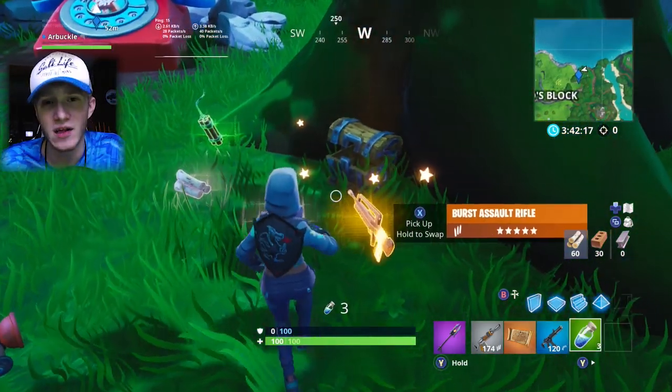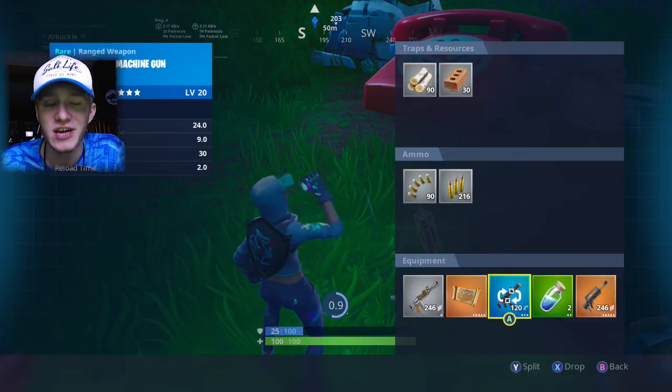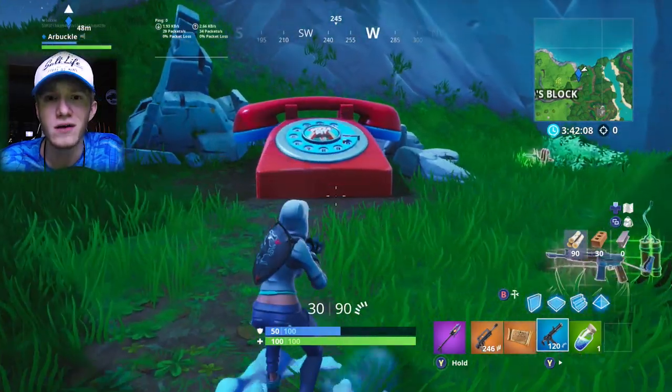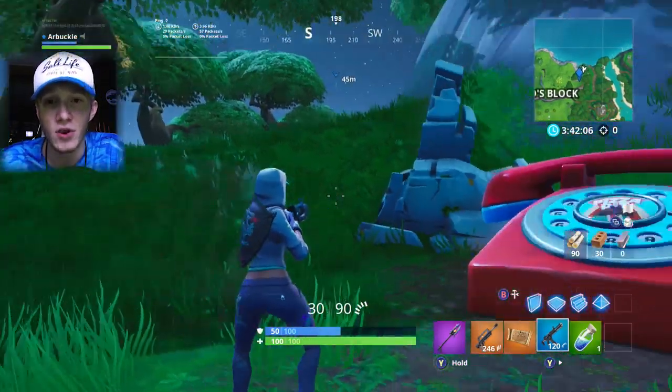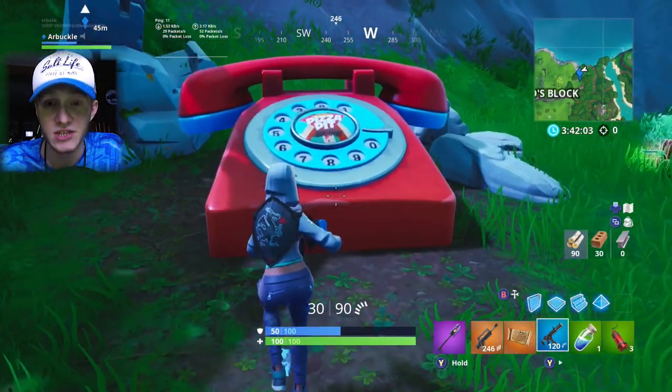Dial the Pizza Pit number on the big telephone east of the block as quickly and easily as possible. This challenge is very easy to complete. If you guys already saw the video on the Durr Burger telephone, all you have to do is find the telephone, this time on the northern end of the map, dial the number, and your challenge will be complete.